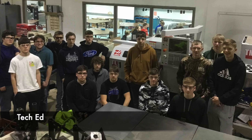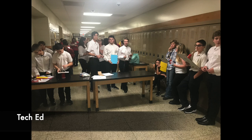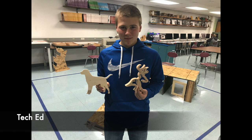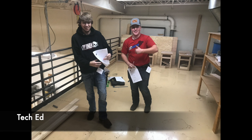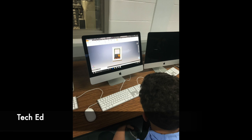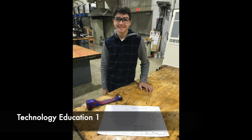Mr. Walker is a tech ed teacher at the high school. The department offers a variety of fun and exciting classes, all designed to prepare students for after high school and promote trade occupations. The three most common classes taken by a freshman are Tech One, Small Engines, and Robotics, though there are many options for all grade levels.